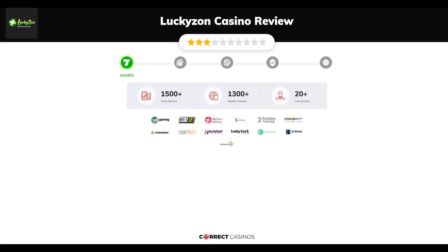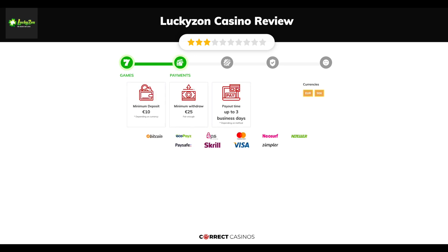Chapter one: Games. Luckazon Casino offers over 1500 slots and more than 20 table games. You will find titles from top software providers like 1x2, Betsoft Gaming, Big Time Gaming, Endorphina, Evolution Gaming, and others.